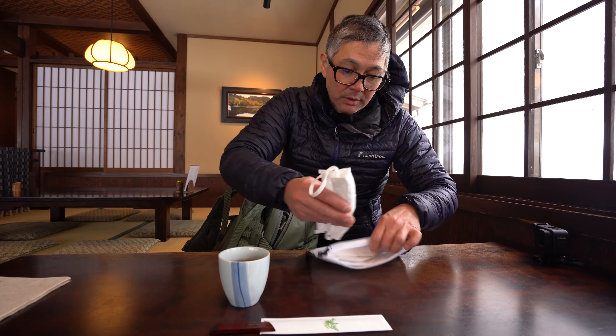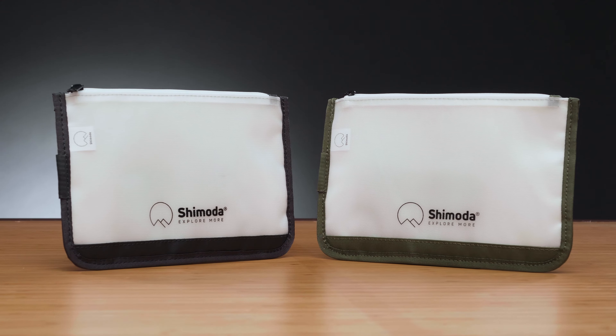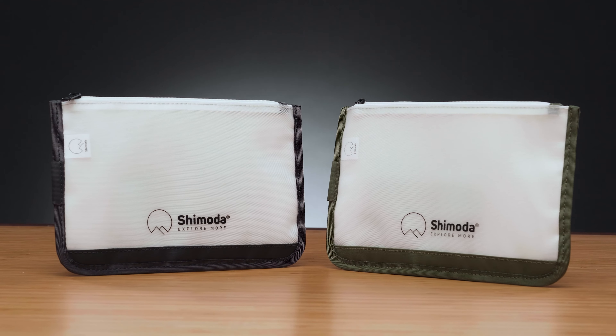Fill it with your necessities or just leave it in your camera bag. You'll always have your important yet often overlooked items ready in your pack. Our new travel pouch won't change your life, but it will simplify living in an ever-changing world.